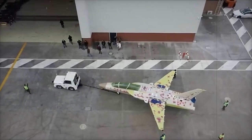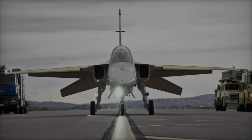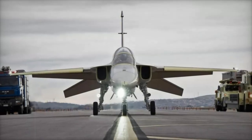It will have a top speed of Mach 1.4, a range of 2,222 km, and a service ceiling of 45,000 feet.